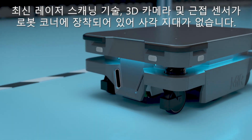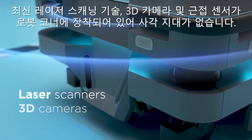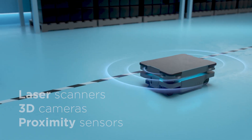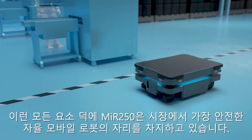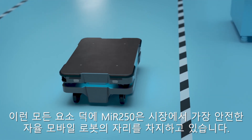The MIR 250 comes equipped with the latest laser scanning technologies, 3D cameras, and proximity sensors located in the corners of the robot, ensuring no blind spots. All of this and much more make the MIR 250 the safest collaborative autonomous mobile robot on the market.